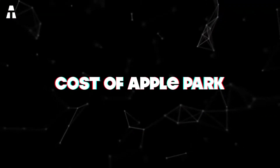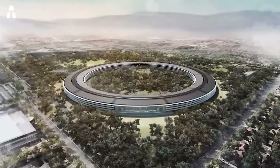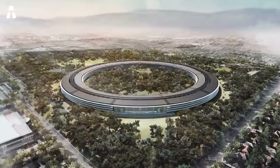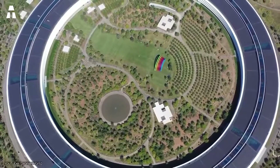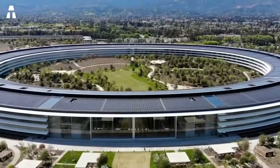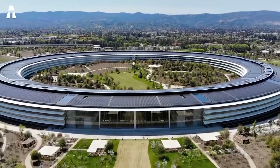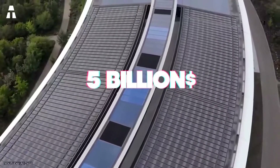Cost of Apple Park. The cost of the land was estimated at $160 million in 2011. The campus budget was less than $3 billion. However, by 2013, the total cost was estimated at almost $5 billion.